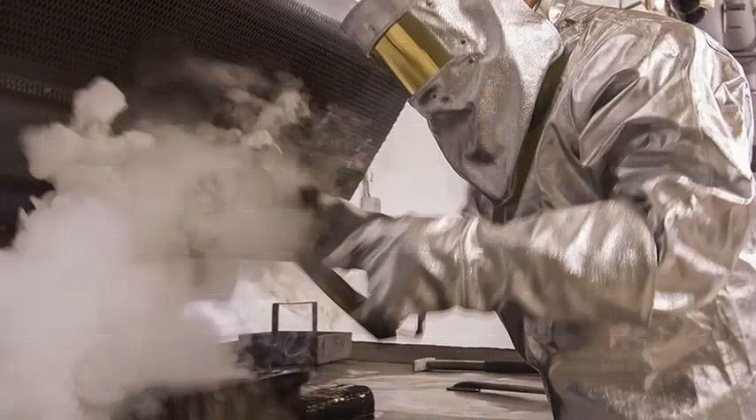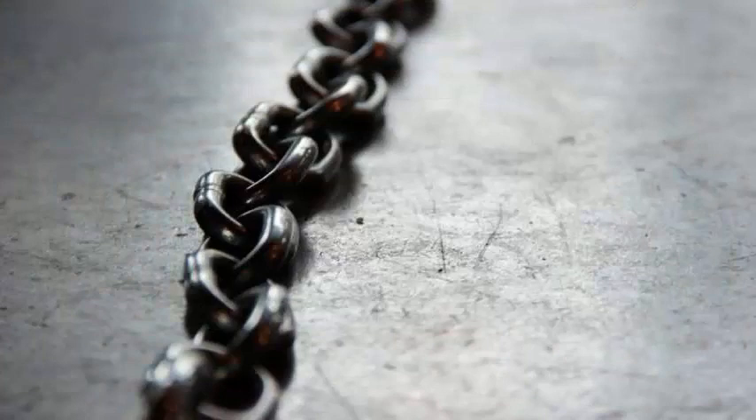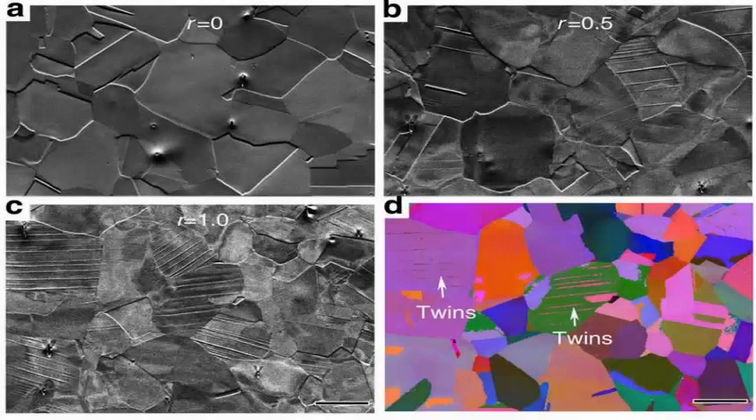They also report that the process involves cold rolling, which is followed by tempering in a low-temperature environment, and that metastable austenite grains are embedded somewhere in the process. This, they point out, helps retain ductility while allowing controlled effects that give the metal its strength.